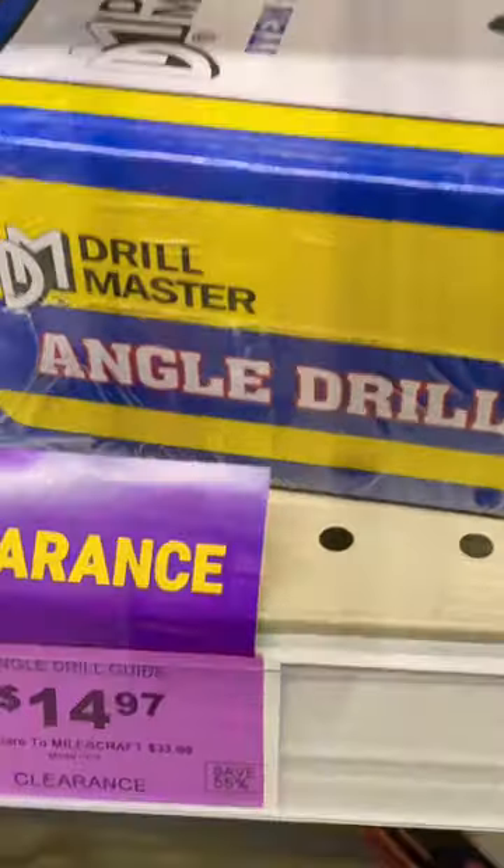Easy to use and place drill guide on clearance — 15 bucks. Get it right now.